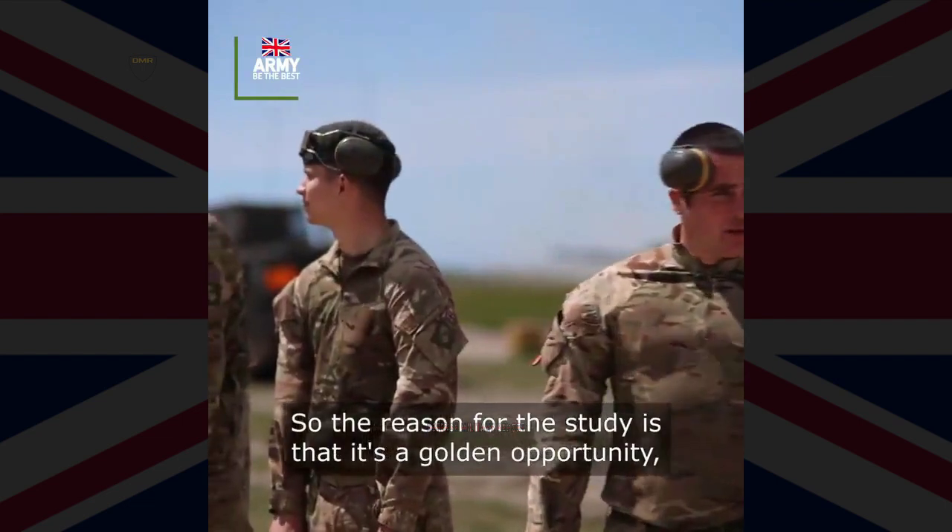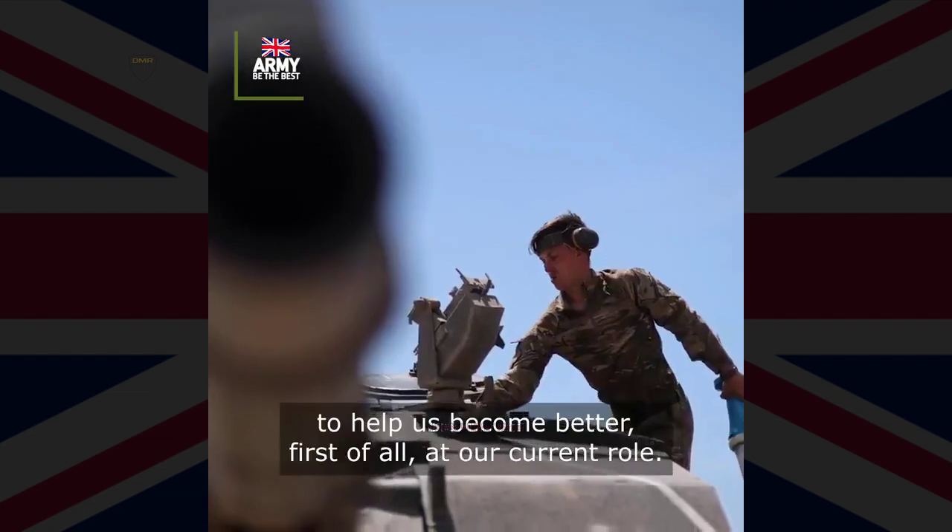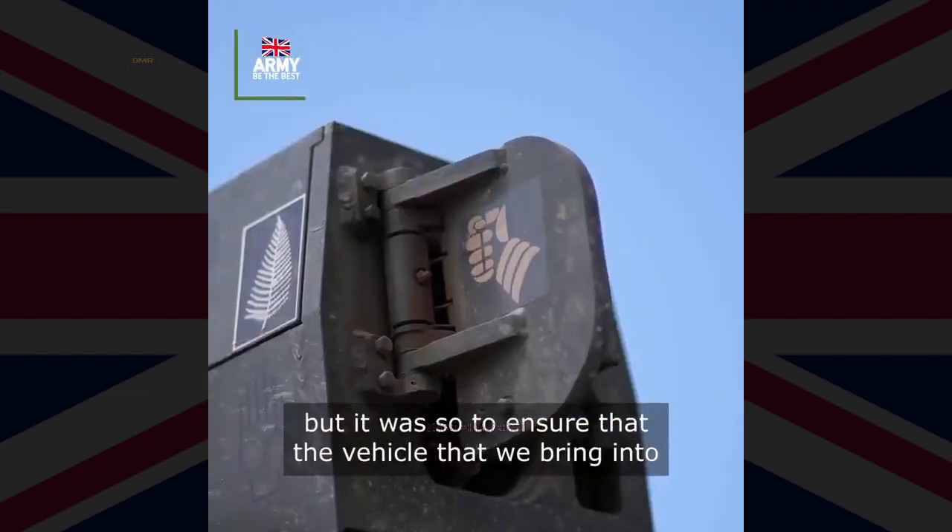The tank commander's role, on the other hand, requires the assimilation of multiple sources of information and processing them to create synergised kinetic effects at the right time and place.